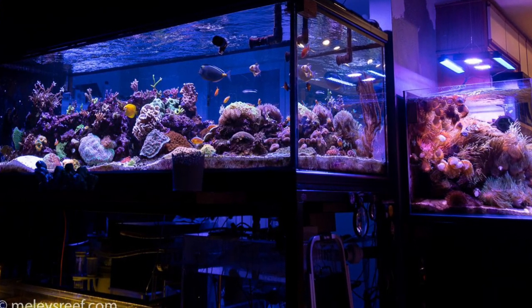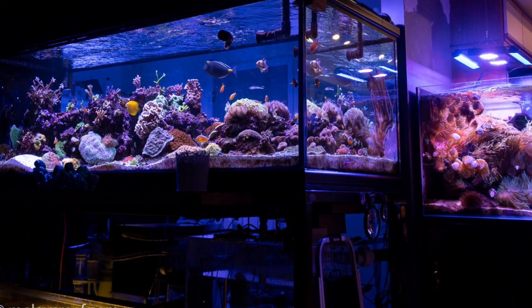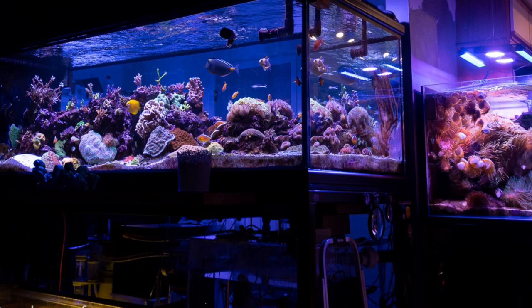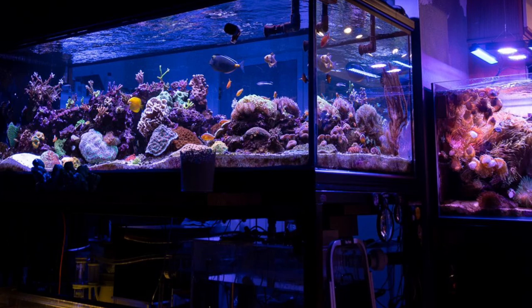The 400-gallon is looking great. The anemone cube looks full. This is actually a picture from today when I was sitting in my chair relaxing with a cup of coffee. The reef is doing really well, and I'm super happy to share it with you guys each day.